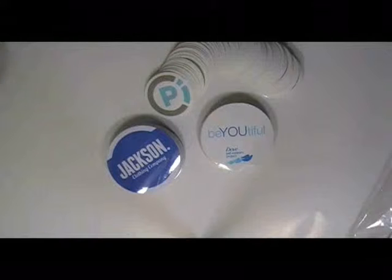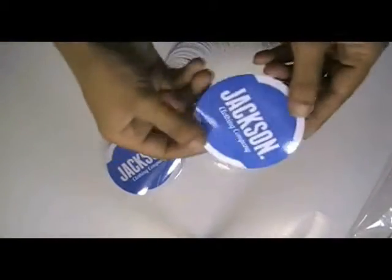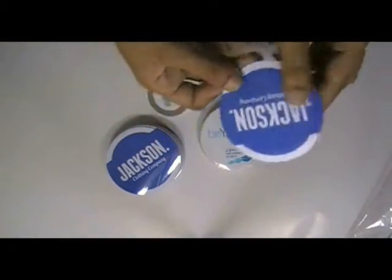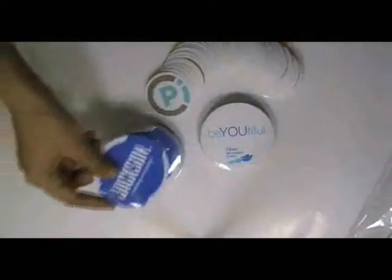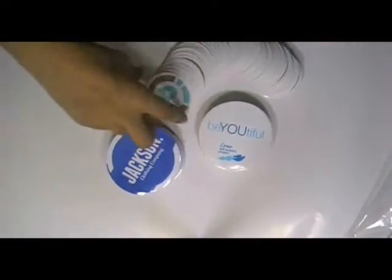Custom round stickers — here are some stickers which are printed in our screen printing house. These stickers are printed with the custom design of our clients. You can have this type of stickers with your own design.